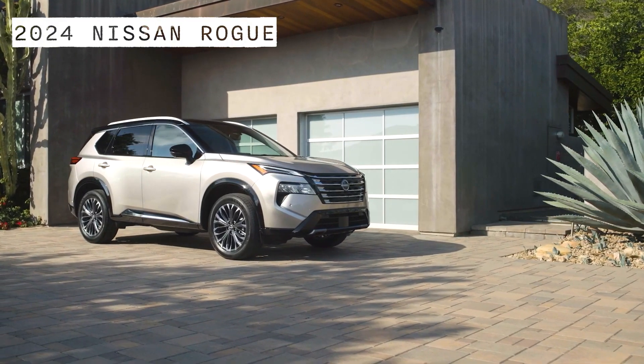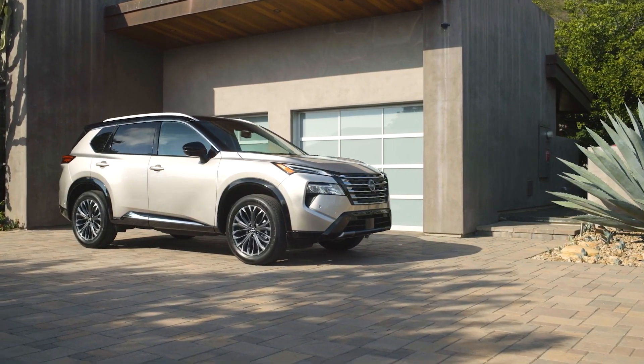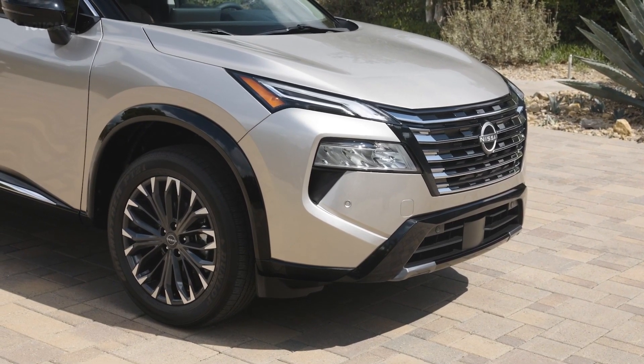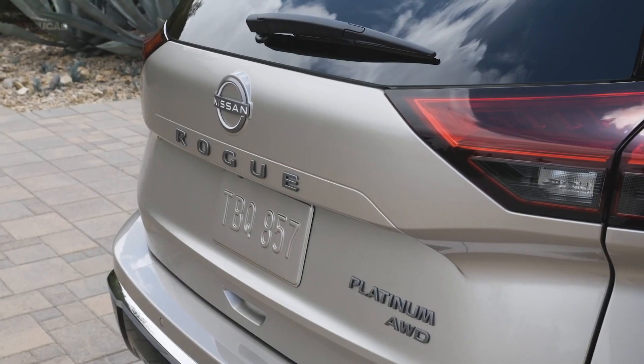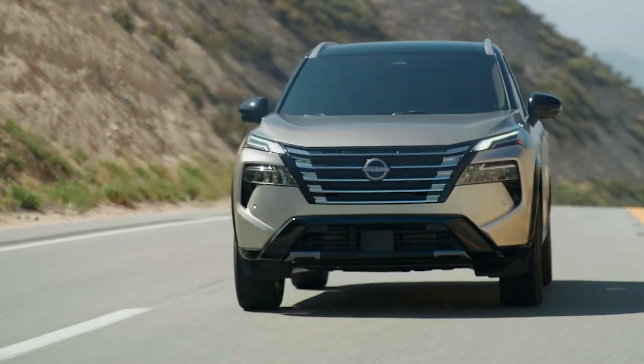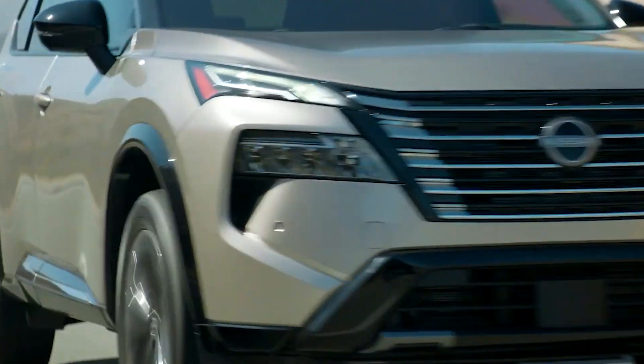The 2024 Nissan Rogue is a popular SUV that gets some nice upgrades this year. The Rogue has a new look with a new grille, wheels, and rear bumper. It has a 1.5-liter turbocharged engine with 201 horsepower that reaches 60 miles per hour quickly.